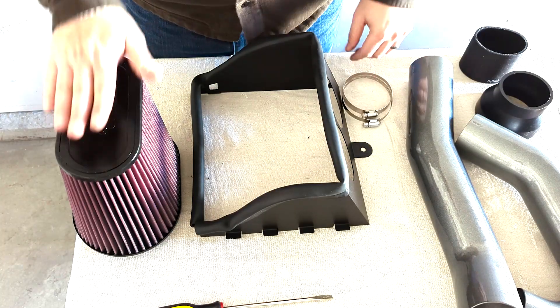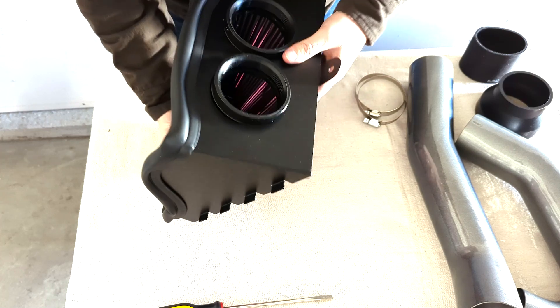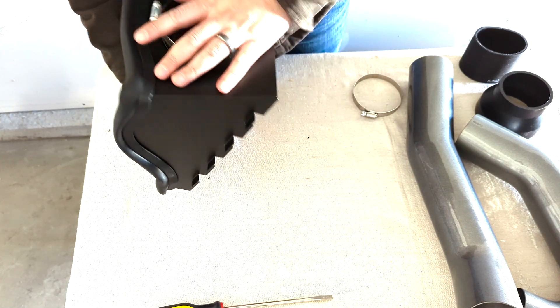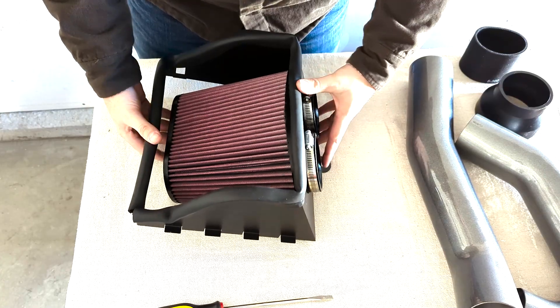Our next step is going to be to put our air filter inside of our heat box. To do that, I'm going to lift up, come from below, and then there's just a couple clamps here. Slide those back over the end — these are just loosely fitting, they're going to just sort of hold it in place for now. We'll tighten those down as we assemble it.